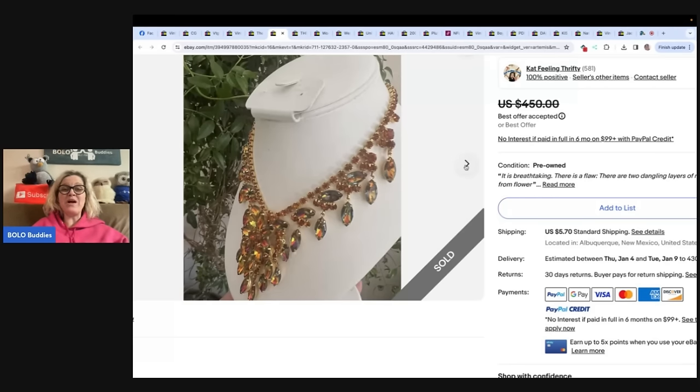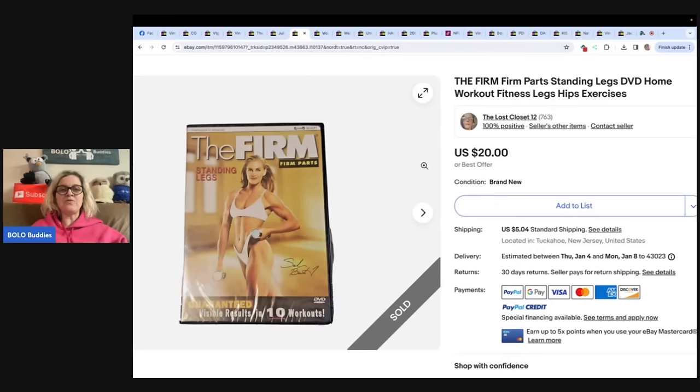If you're not on Whatnot, it is a great platform to source on and to sell on. I do have a referral link down below — you can get $15 to shop and I am Bolo Buddies, all one word, over there.